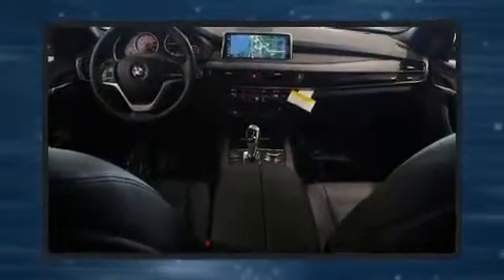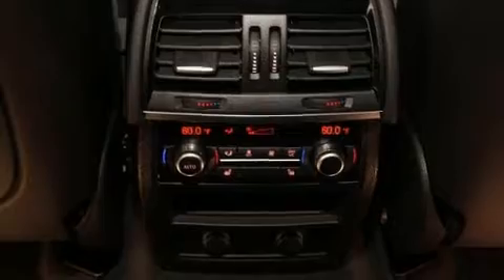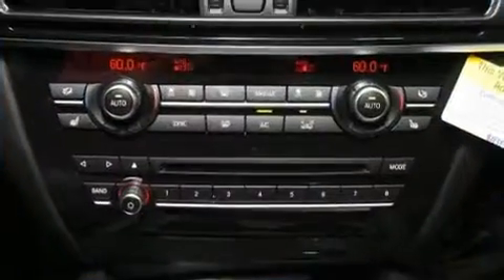BMW ensures the safety and security of its passengers with equipment such as brake assist, anti-whiplash front head restraints, a security system, and 4-wheel disc brakes with ABS. Safety and maximum capability are assured via self-leveling rear suspension, which maintains optimal driving geometry.